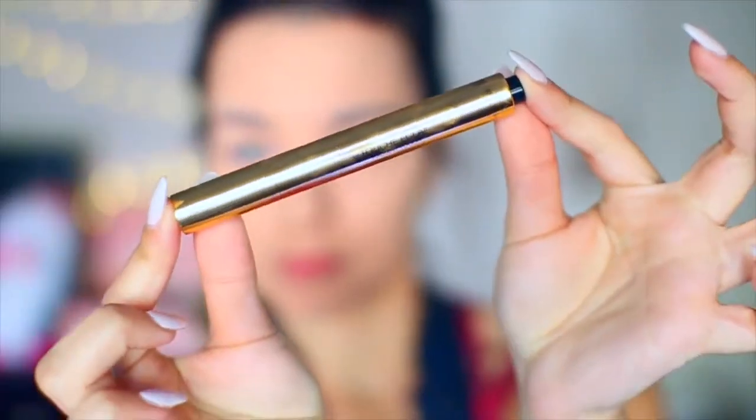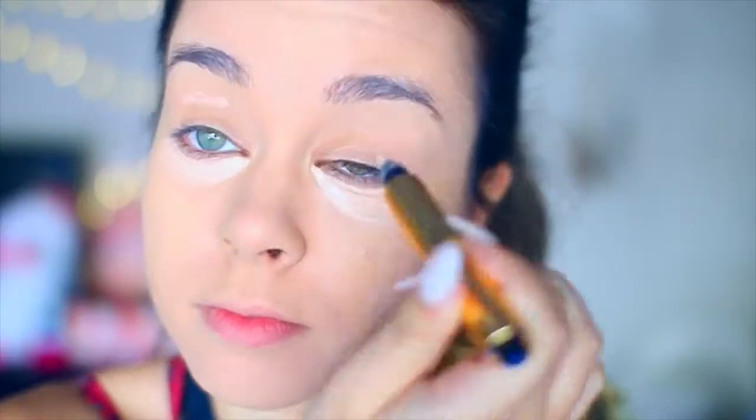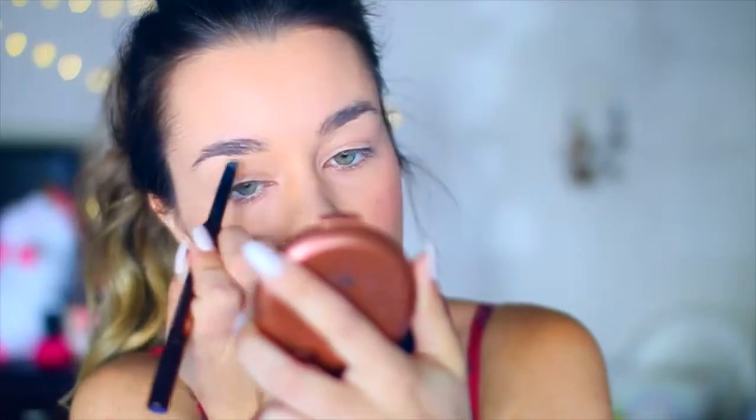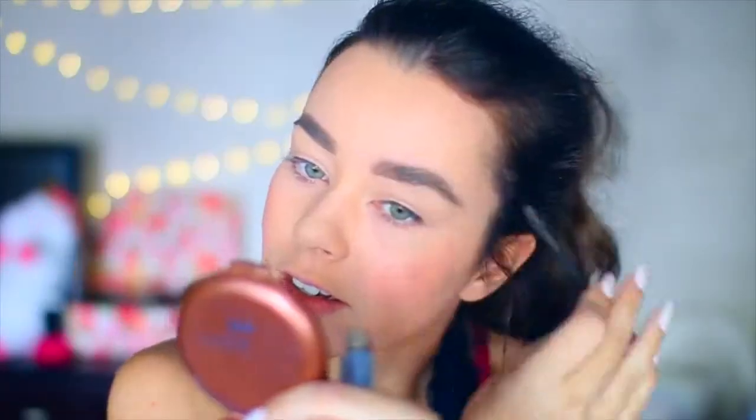Then taking a different brightening concealer to put under my eyes and highlight the places on my face. This one is from YSL and it makes you look so awake and bright and fresh. To give my face a little more shape, I'm going to contour — this bronzer is literally a dollar. Then going in with a really natural colored blush. Filling in the brows is just life changing, it's like a new thing for everyone.